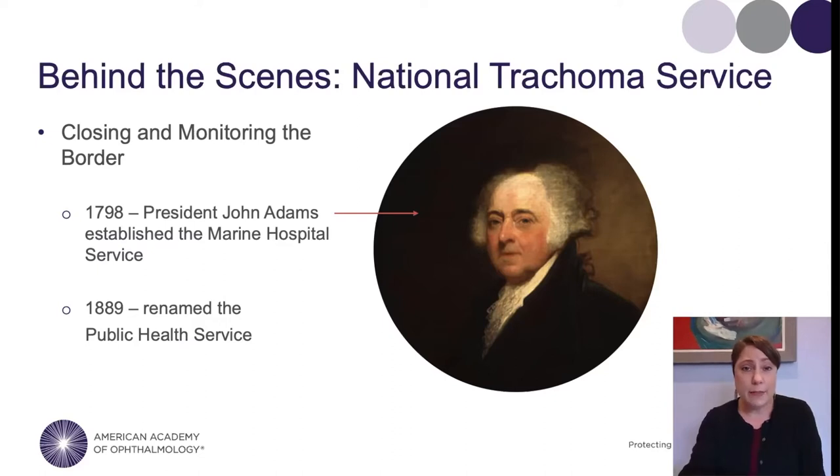In the 1870s, the Marine Hospital Service established the role of the Surgeon General — that position is still with us — and was given broader responsibility for controlling infectious diseases in our cities, especially quarantine and treating the sick. Then in 1889, it was renamed the Public Health Service and became a commissioned corps of officers like Army, Navy, and Coast Guard. All of this background is very important to the history of trachoma.